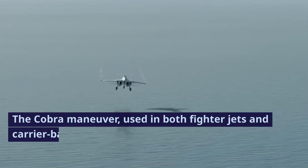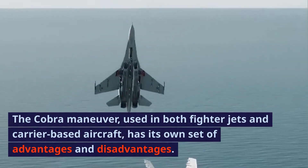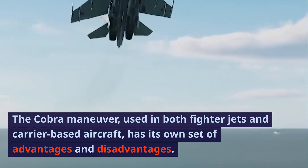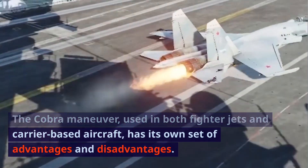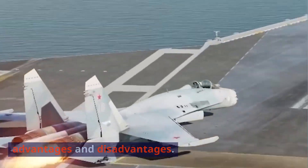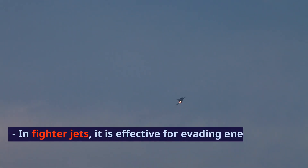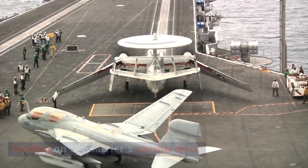The Cobra Maneuver, used in both fighter jets and carrier-based aircraft, has its own set of advantages and disadvantages. In fighter jets, it is effective for evading enemy missile attacks. For carrier-based aircraft, it assists in safely landing on the carrier's narrow deck.